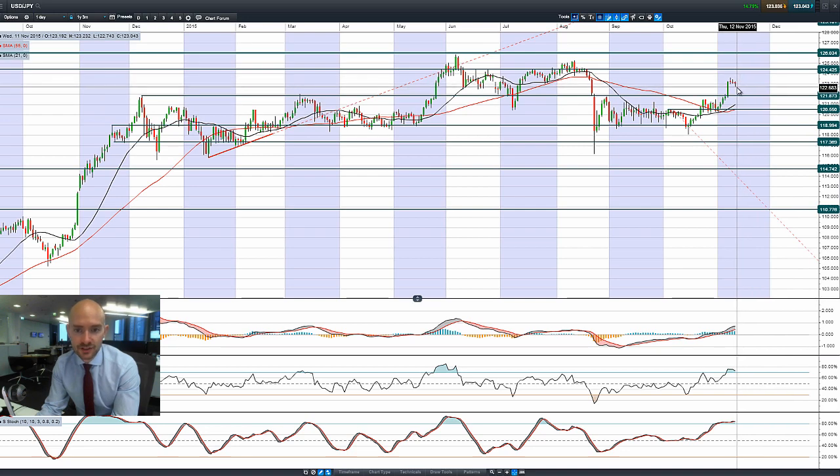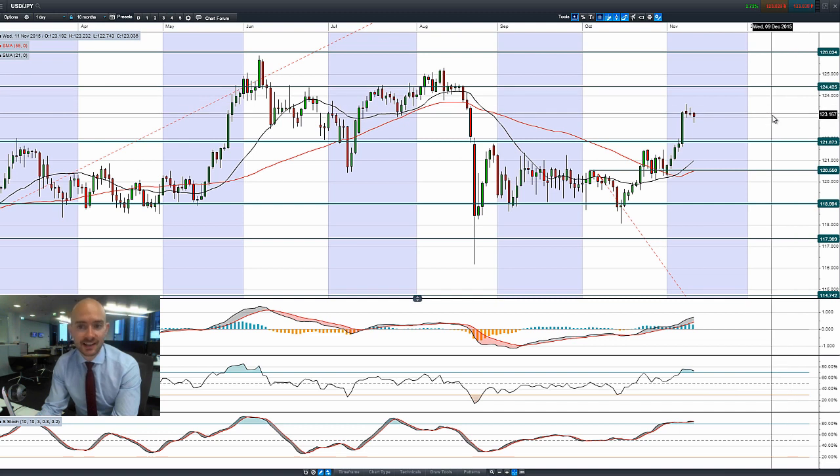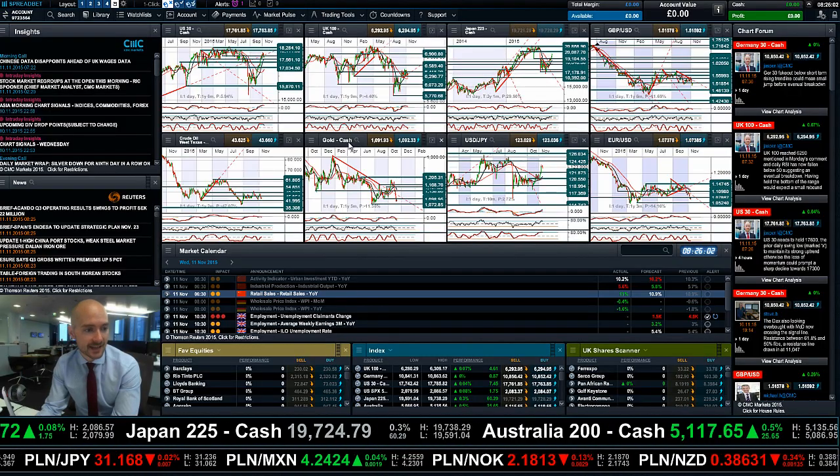We have been lower this morning looking at the daily candle, but it's pushed back higher. It could be interesting if we're able to get into positive territory, because that could be an indication that this market is willing to look towards the next potential resistance at 124.42, though it hasn't happened as of yet.